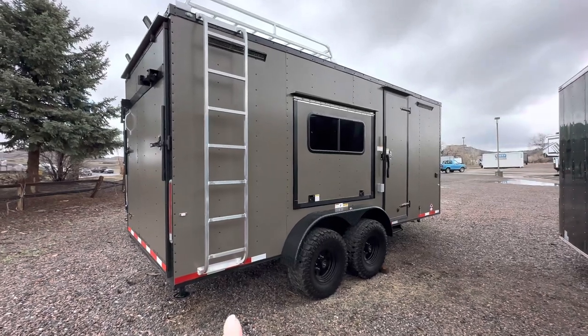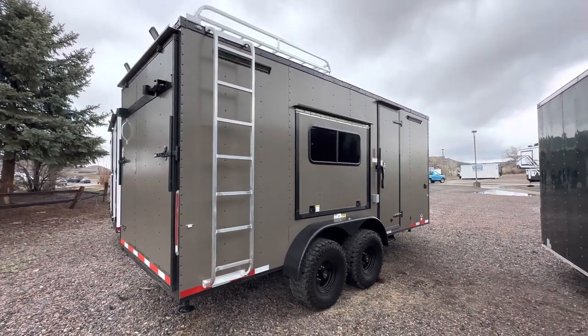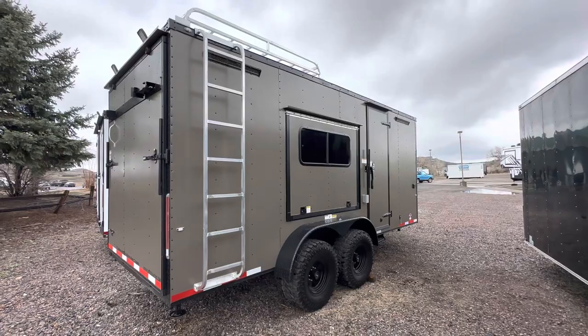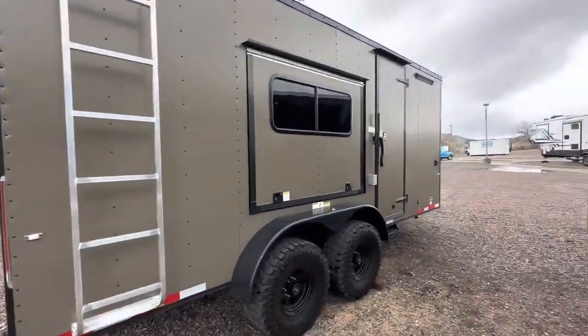We also have stabilizer jacks underneath so you've got that extra stability. Rear ramp door of course, because we all want to load and unload toys. You've also got a rear deck option on it so it turns into a deck, and there are those load lights up there as well.